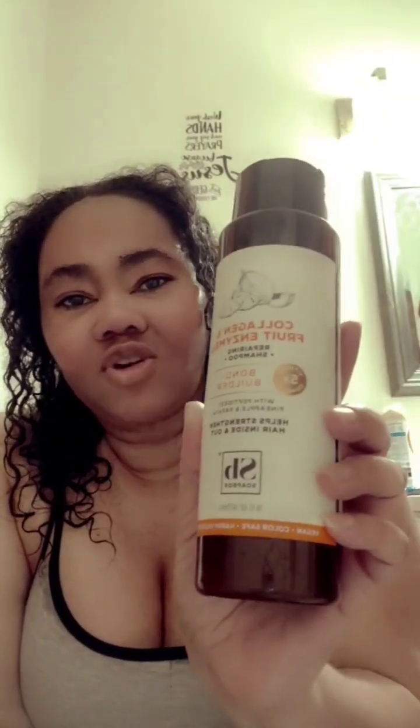So yeah, some shampoo and conditioner. The first one I tried was Collagons — I don't know if I'm saying it right — fruit intimus, it's the pineapple and papaya one. It's by Soapbox. The second one is a conditioner, also made by Soapbox.